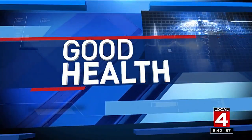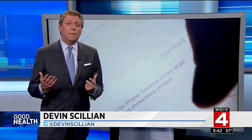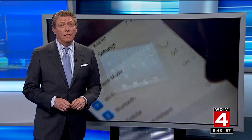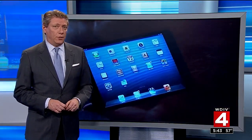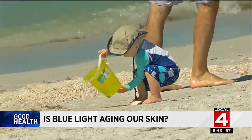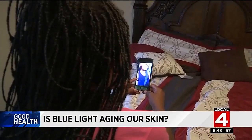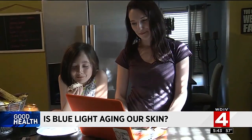Now to good health. We know too much sun can damage our skin. Well now some experts are asking if light coming from our ever-present phones, tablets, and computer screens could also lead to premature aging. We avoid the sun or wear sunscreen to protect our skin, but some believe the phones, tablets and computer monitors we use every day could be causing damage.